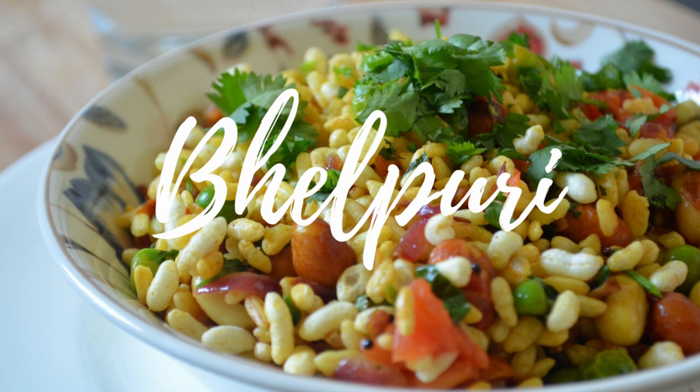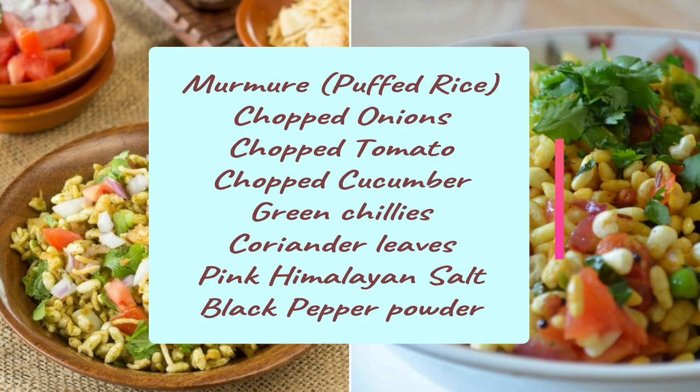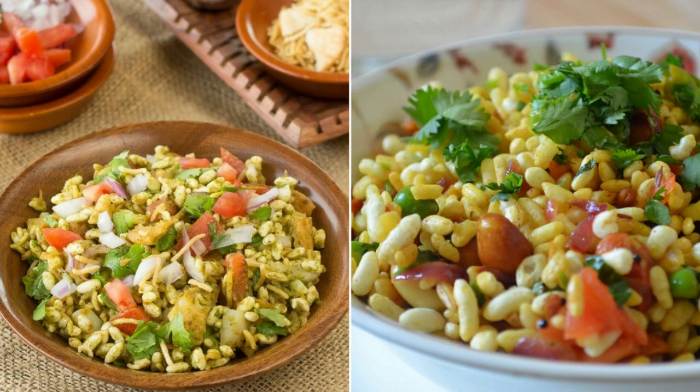The next snack idea is Bhel Puri — yes, you heard it right, also known as puffed rice chaat. It is very easy to prepare and healthy in every manner. To prepare this, all you need is murmure or puffed rice, some chopped onions, chopped tomatoes, chopped cucumber or kheera, some green chilies, and fresh coriander leaves. For seasoning, use pink Himalayan salt and some black pepper powder. Mix all the ingredients well and your delicious healthy weight loss Bhel Puri is ready. It contains lots of fiber that will help you stay fuller till your next meal, so have it guilt free.